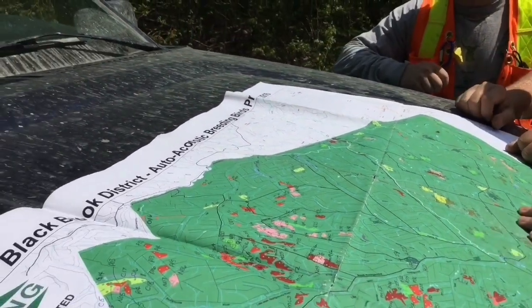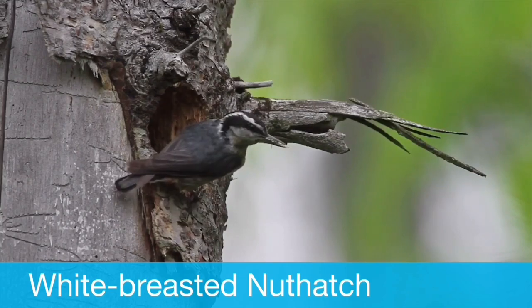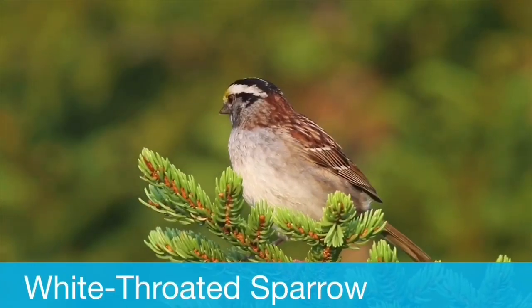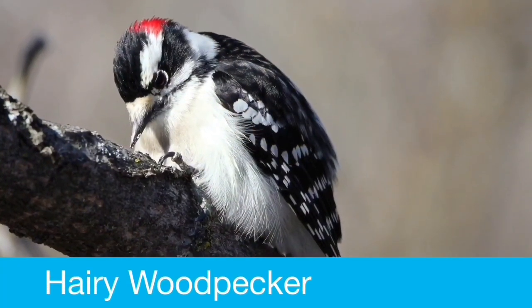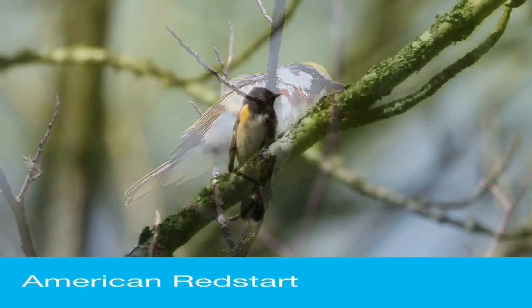What this study is allowing us to do is understand at a much deeper level the use of breeding birds across a whole range of different forest types. By combining the information we have about those forest types, we're able to project across the entire landscape at any point in time how much habitat is available for various groups of birds. We can monitor that, and basically it's a way of ensuring that an important component of biodiversity — the songbirds — have habitat across the landscapes that we manage.